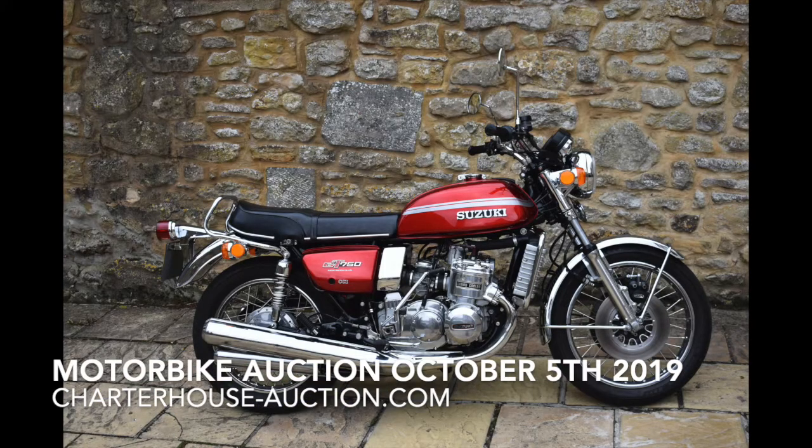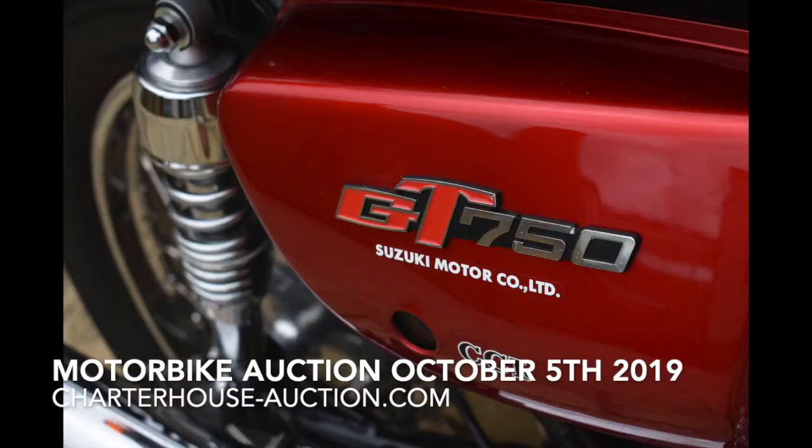I do love this — the Suzuki GT750, the Kettle. Iconic bikes from the 70s, and this one is beautifully restored, a very nice bike. What's great is you haven't got just one Suzuki GT750 — you've got two. A sort of his and hers: a blue one and a red one. Plenty of choice. Six to eight thousand apiece — nice things.